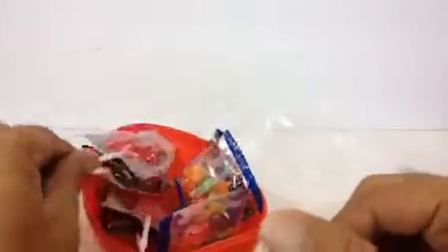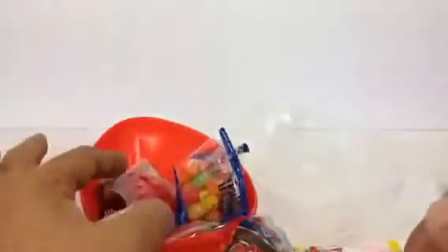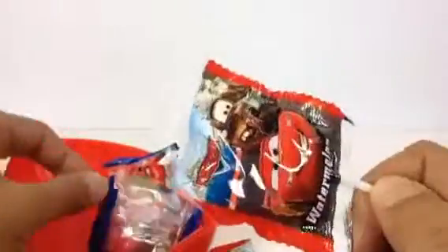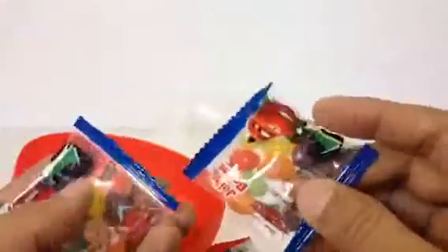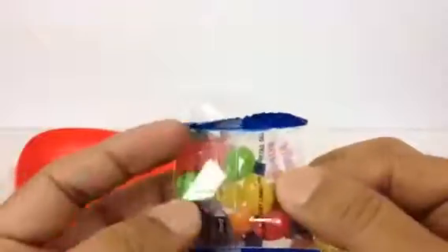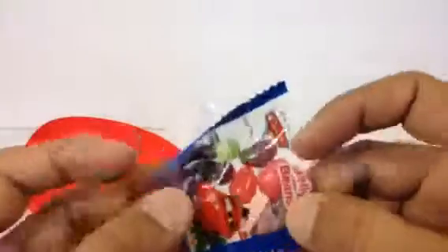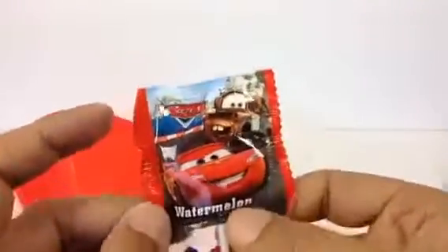It's a watermelon lollipop! Look at this one — a few more. Wow, that's a lot! So many watermelon ones. And these jelly beans have lots of variety in color, which is cool. I love this — look, McQueen and Mater watermelon, artificially flavored!